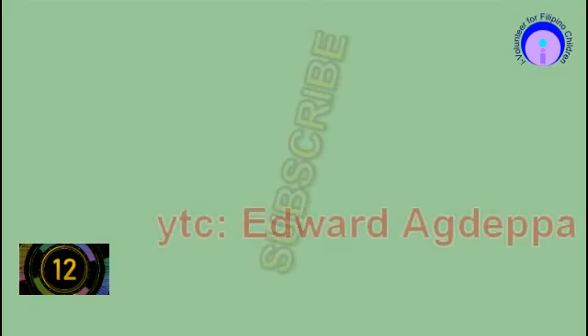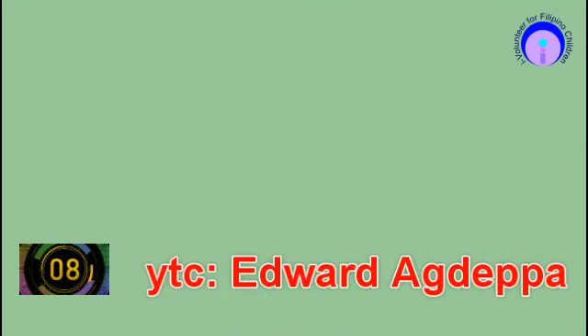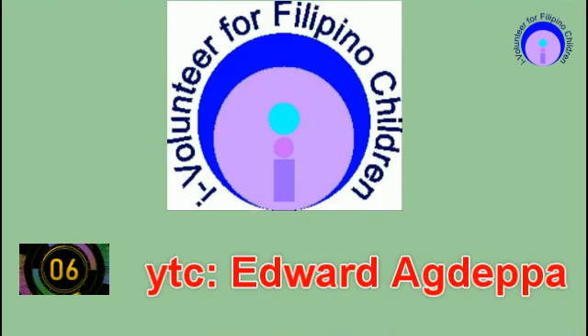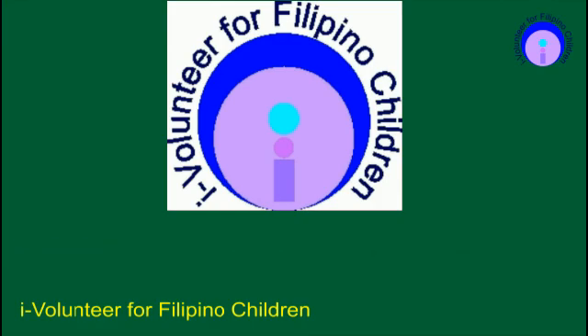Congratulations! Now let us wait for your teacher to discuss these items. This project is brought to you by iVolunteer for Filipino Children. Just remember, this is my personal advocacy and it is free. Anyone may join!